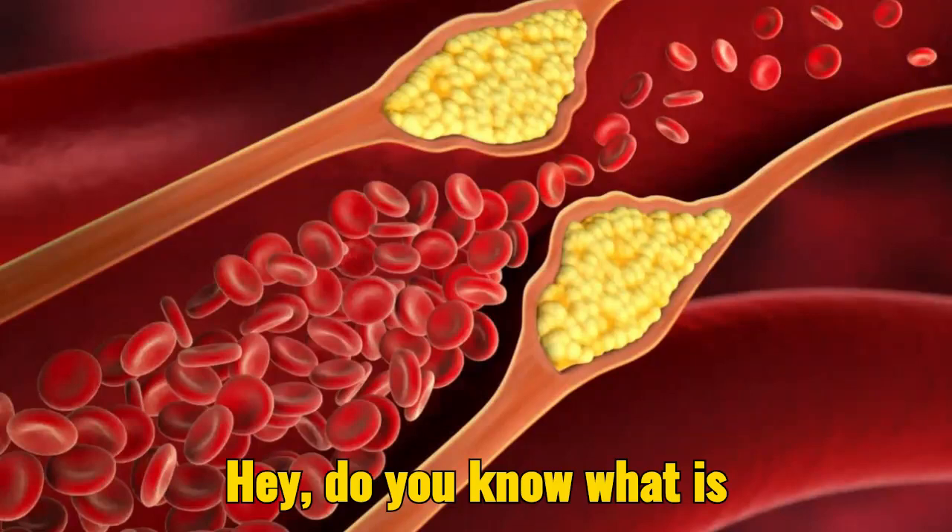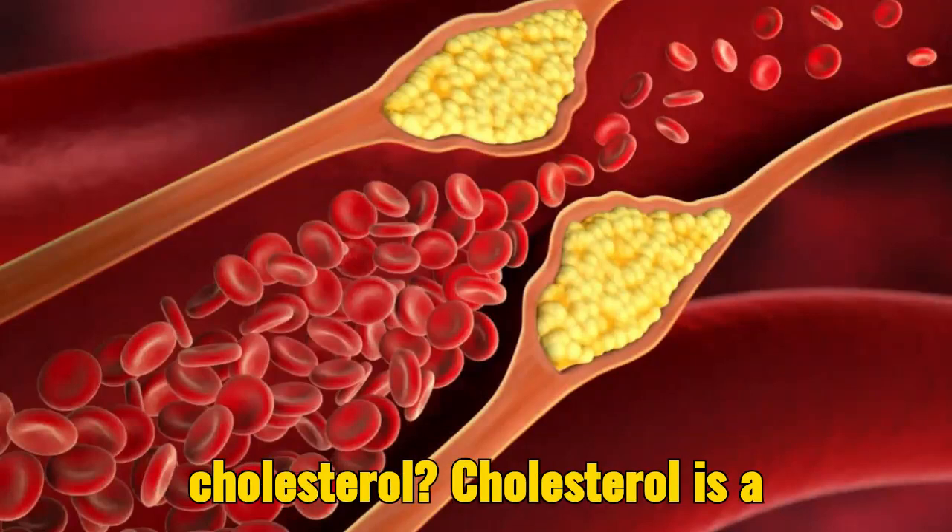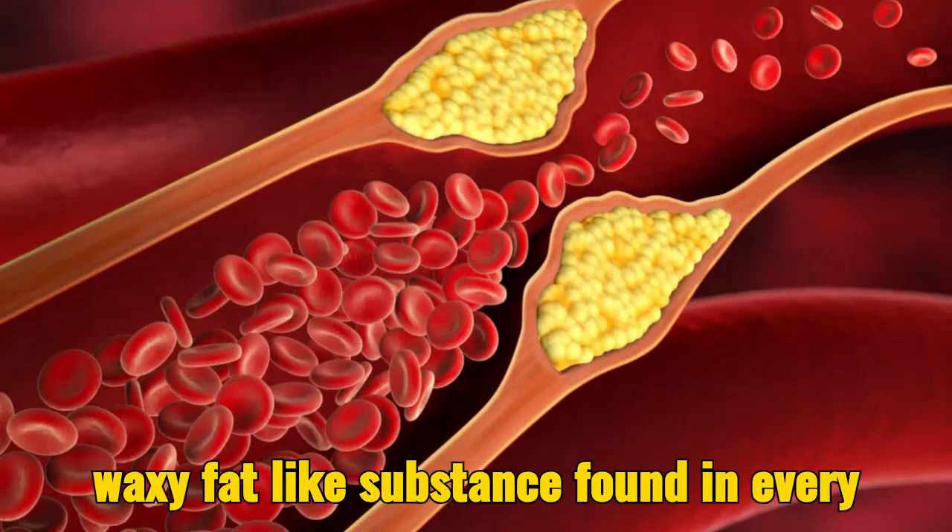Hey! Do you know what is cholesterol? Cholesterol is a waxy, fat-like substance found in every cell of the body.